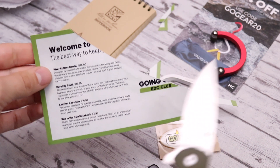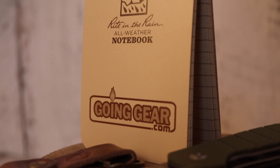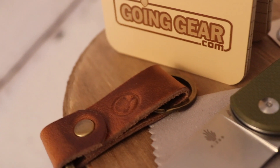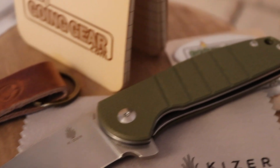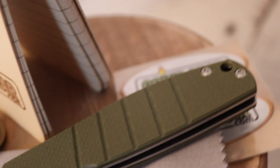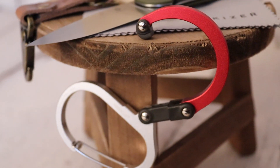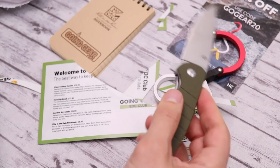If you guys are interested in this Going Gear monthly subscription service, be sure to check out the links down below. You can see all the different items I got in this month's box — Going Gear really knocked it out of the park this month. Kudos to Going Gear, and I can't wait to see what they put out next month. If you're interested in the EDC Club, check out the links in the description box below. Y'all stay safe out there and remember, it pays to be prepared. God bless.